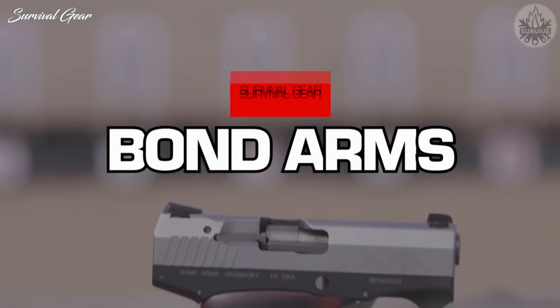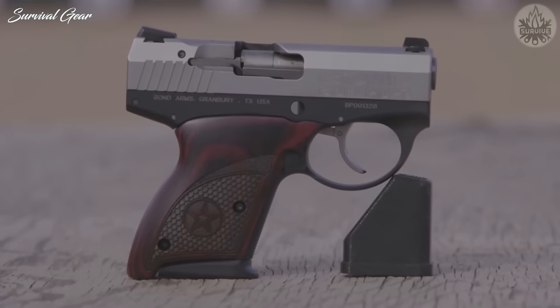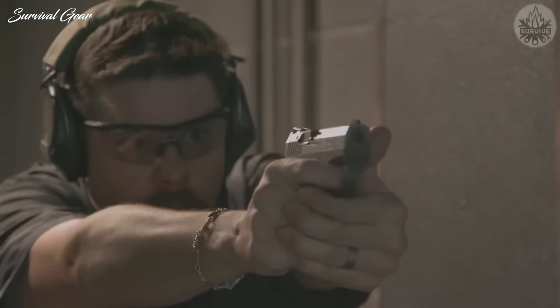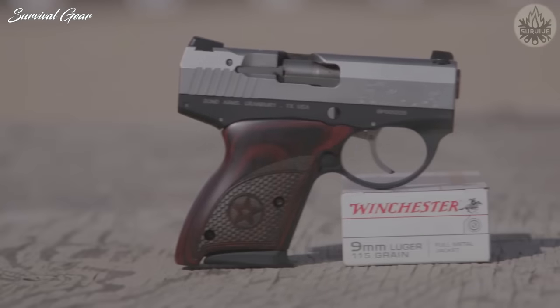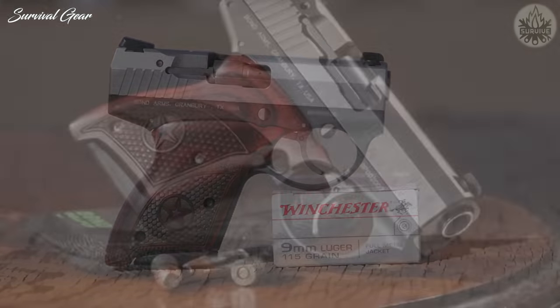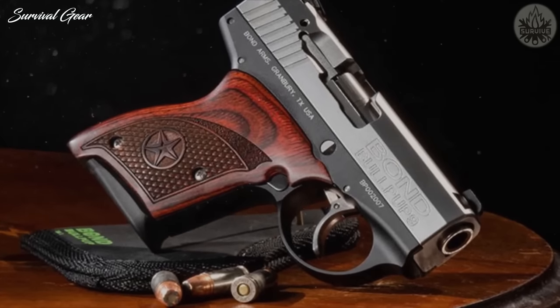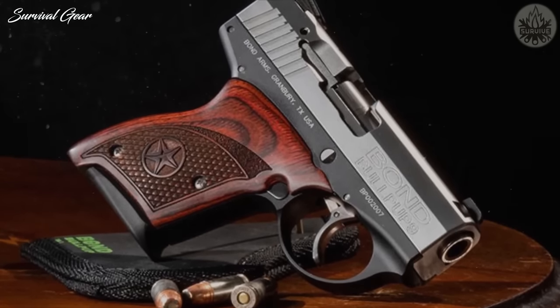Bond Arms Bullpup. The Bullpup's barrel is 3.35 inches long in a gun that stretches a mere 5.1 inches. That makes the 7+1 Bond Arms Bullpup roughly an inch shorter than the 6+1 Glock 43, whose barrel is a measly .04 inches longer.